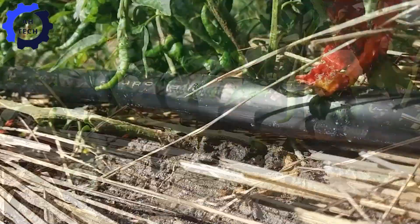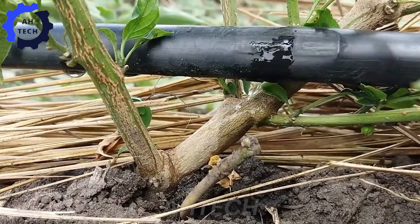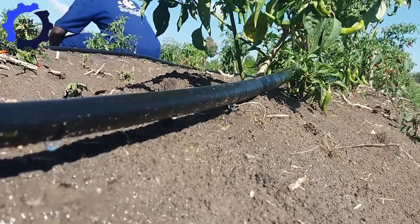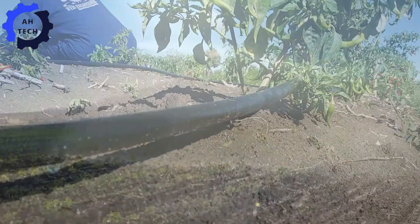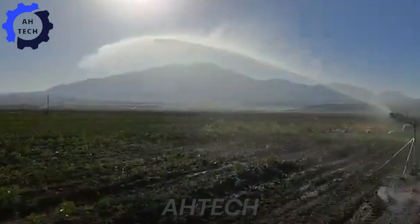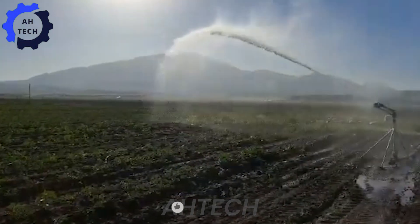Next up is irrigation. In New Mexico's arid climate, efficient water use is critical. Enter advanced irrigation systems, like drip irrigation. These systems deliver water directly to the roots of plants with precision, saving water while promoting chili growth. This technology is essential to managing the big chili crop expected in 2024.